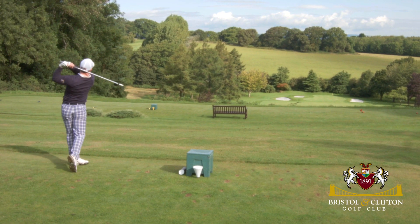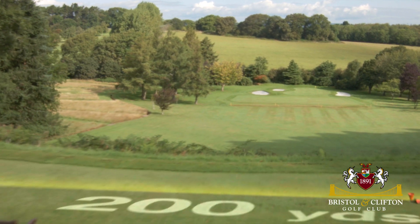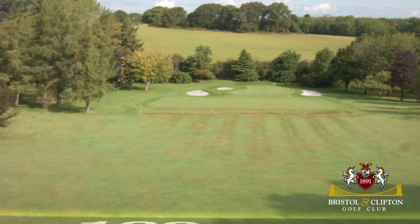One of the two signature holes, the 13th is a downhill par 3 with a drop of some 70 feet from tee to green. Pleasing to the eye, but don't be fooled into thinking that this could be an easy hole.